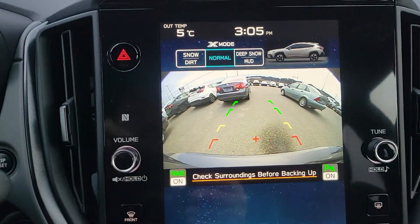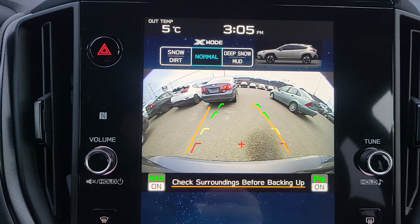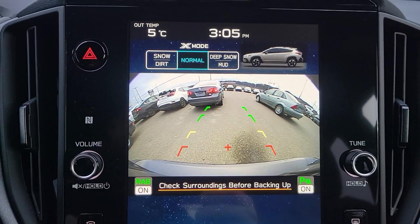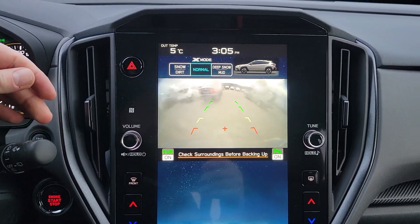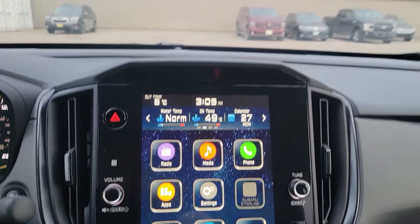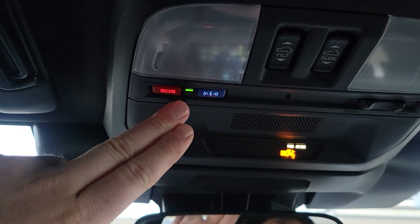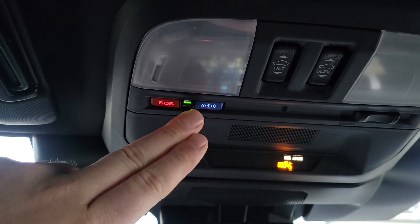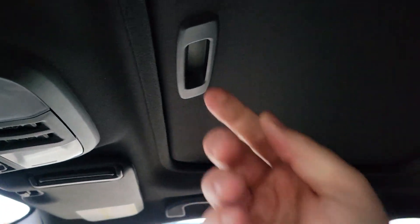When you put it in reverse, the backup camera pops up with reverse automatic braking and parking sensors active. It shows the top of the bumper as a reference point, and the guide lines move as you turn the wheel so you can see where you'll end up. You can actually clean the backup camera by pulling back on the wiper stalk — it seems gimmicky but it's one of the best features, especially in northern climates. Up top we have map lights, SOS, and roadside assistance as part of the three-year trial to MySubaru Connected Services. We also have tilt and slide sunroof controls.